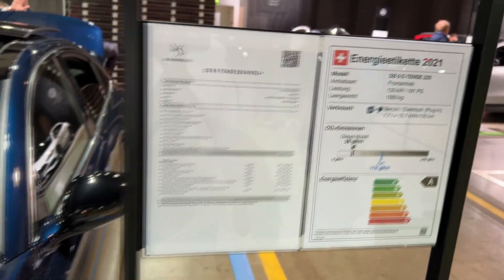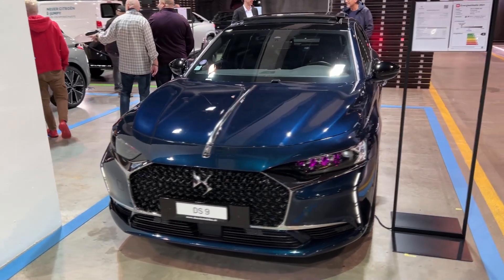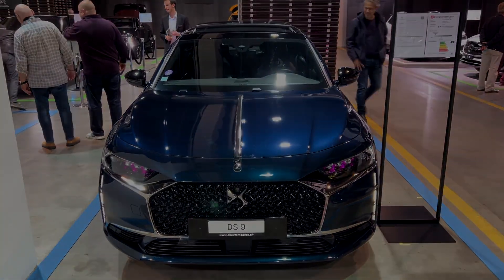That's it guys — thank you very much for watching this video. This plug-in hybrid with 225 horsepower is a good choice for this model. Do subscribe to the channel to see more car reviews, and see you on the next one, bye bye.